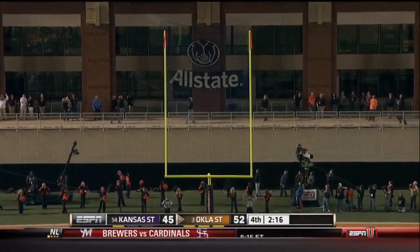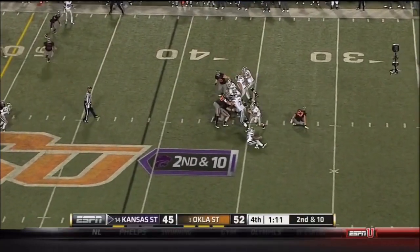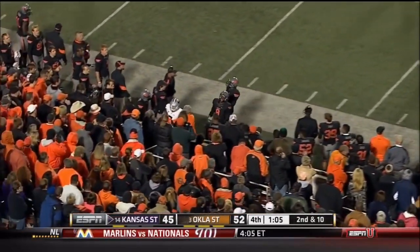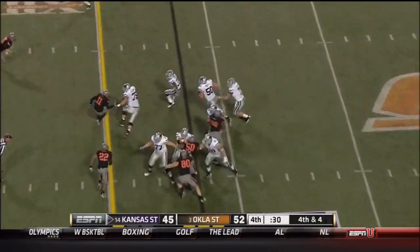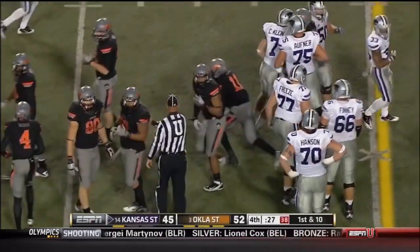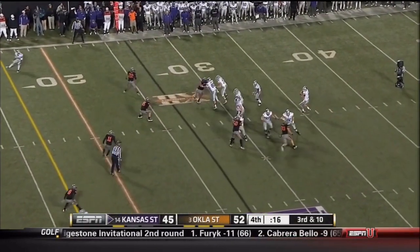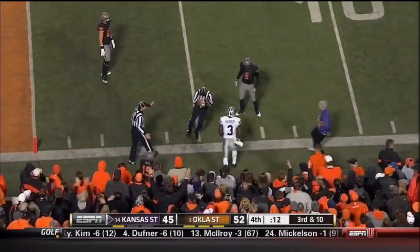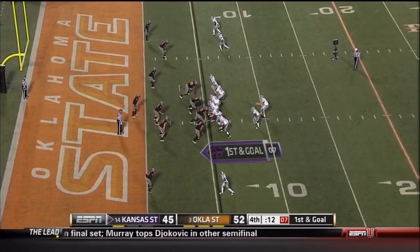Seven-point lead again. Here is Klein — back, takes off, running for the first down and he will step out of bounds at the 40-yard line with one time out. Klein will try to run for it — he's got the first down. Now you hurry up, you save the time out. Final 19 seconds, Kansas State down seven. Klein going to fire to the corner — caught out of bounds. That was Chris Harper working the sideline. He's got one time out to go if they can't get this in.